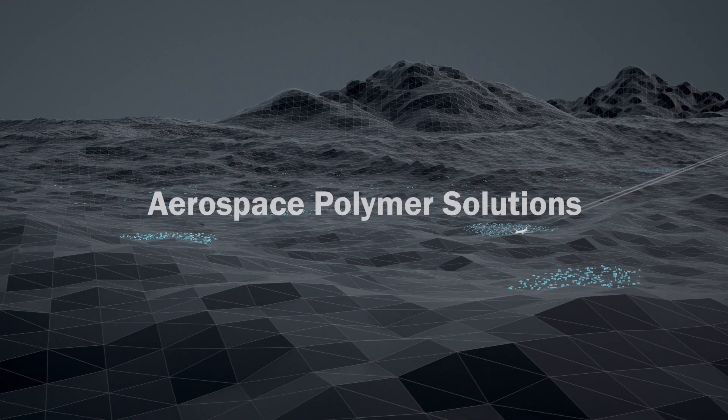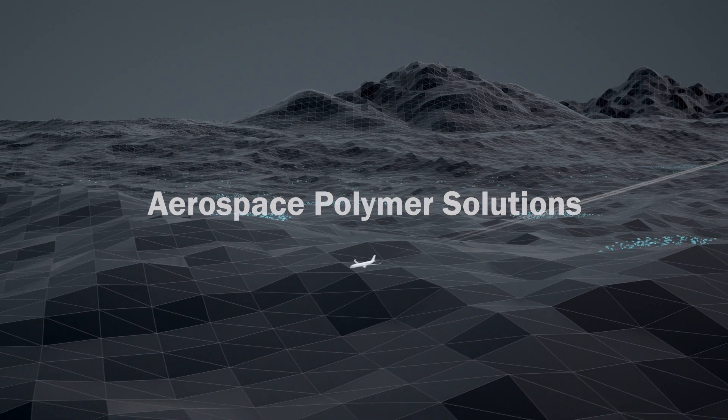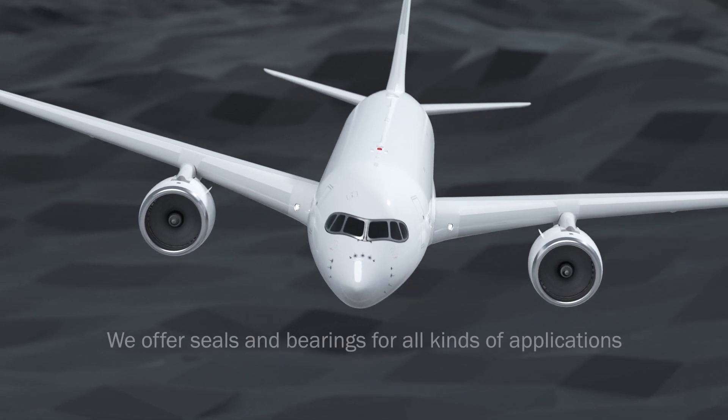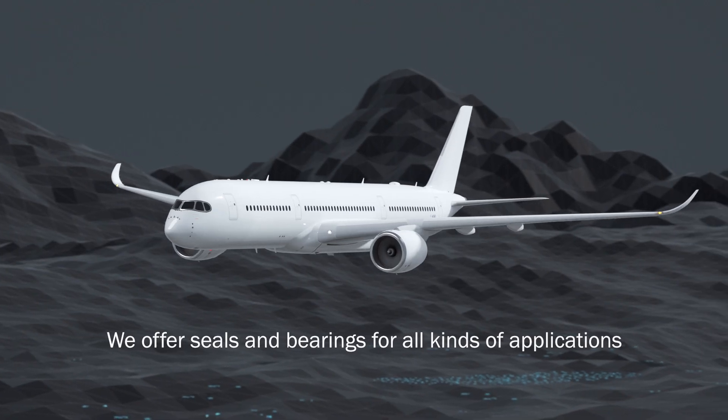For over 60 years, Trelleborg has been a leading developer, manufacturer and supplier of polymer solutions to the aerospace industry. Featuring on virtually all aircraft platforms globally, our seals and bearings are used in numerous applications.